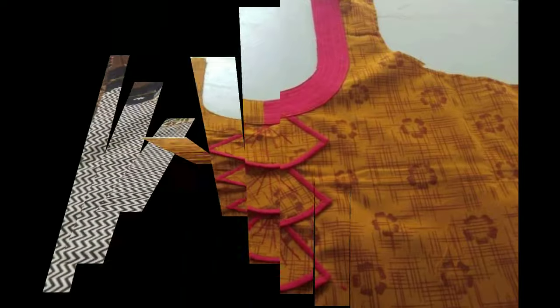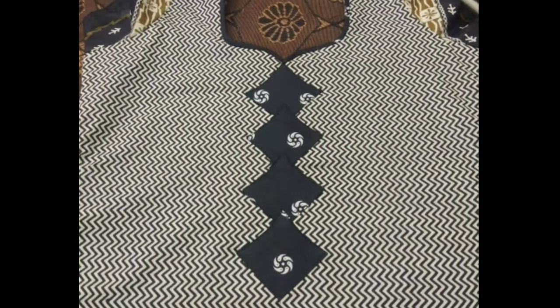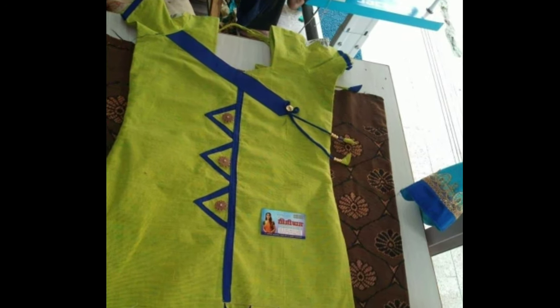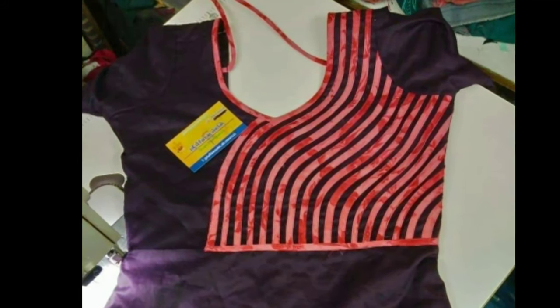Because everyone has a different body shape, and the wrong churidar can make you look unflattering, so choose wisely. Here are some of the best churidar neck designs that will make you look more stylish.